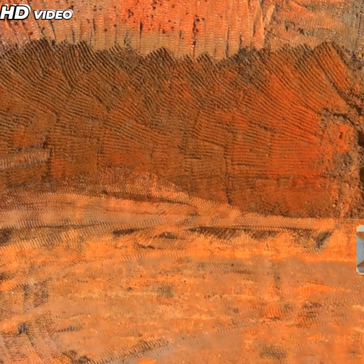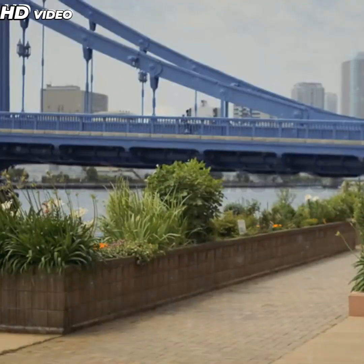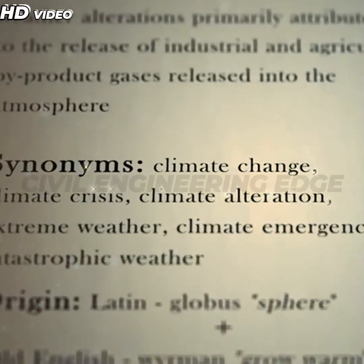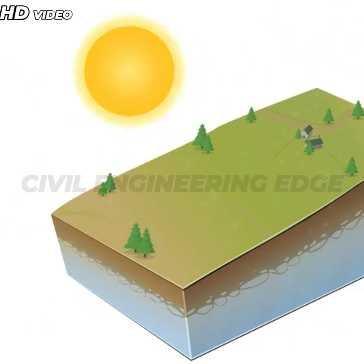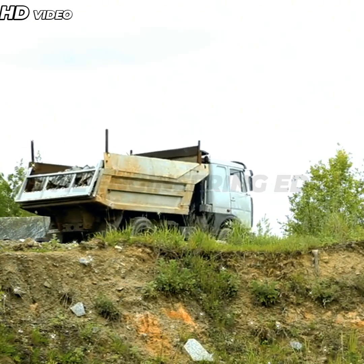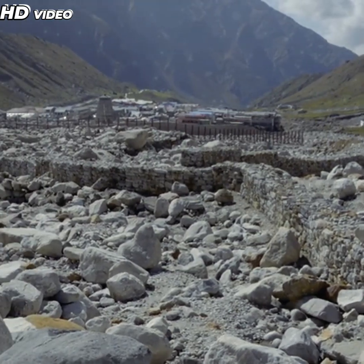One of the primary challenges is the environmental and geographic diversity that bridges must overcome. Whether spanning rivers, valleys, or urban landscapes, each location presents unique structural demands. The materials and technologies used must be adaptable to extreme climates, seismic activity, and weather patterns. For instance, building in remote or harsh terrain can complicate transportation of materials, while bridges in coastal or flood-prone areas must incorporate flood-resistant designs and durable materials that can withstand saltwater corrosion.